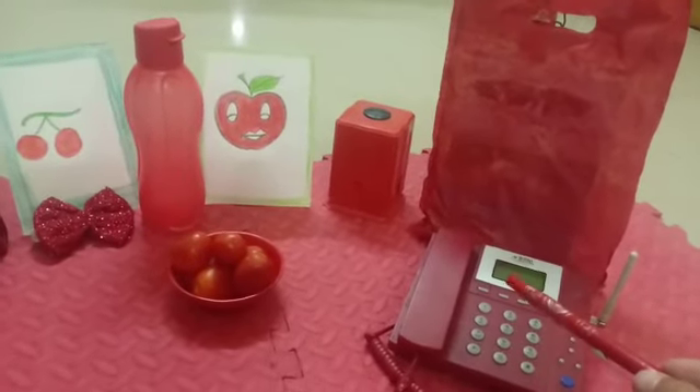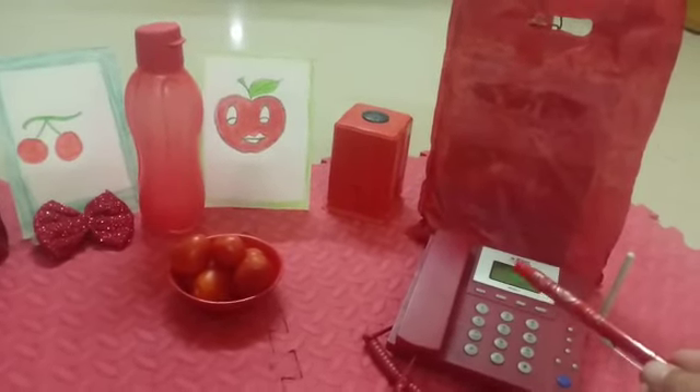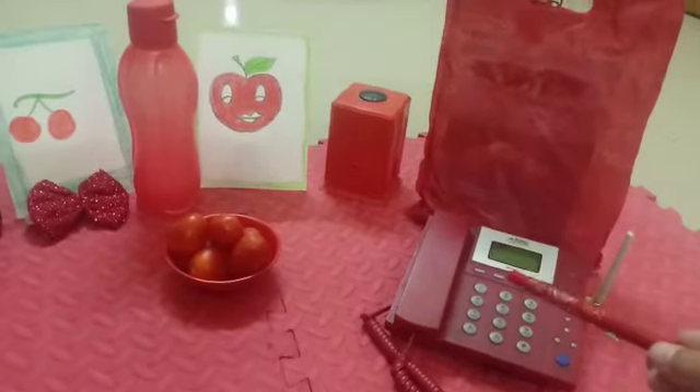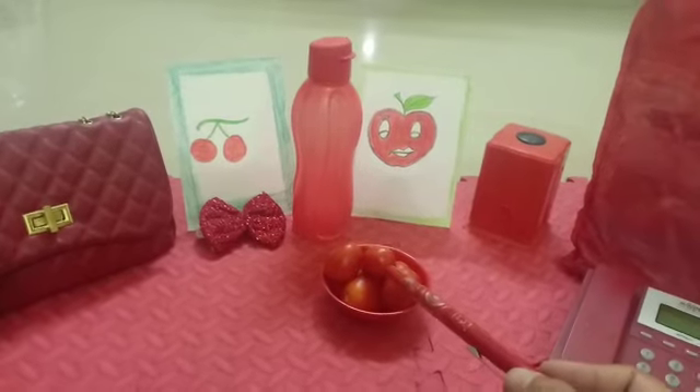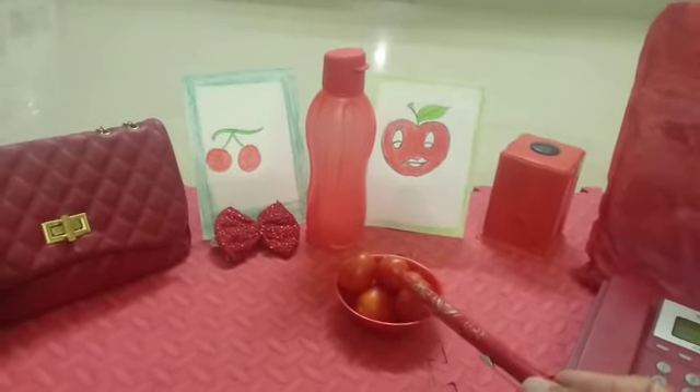And what is this? This is a telephone. Okay. And what is this? This is a tomato. Wow, juicy tomatoes.